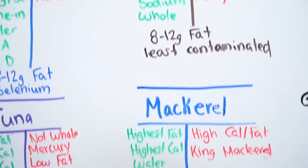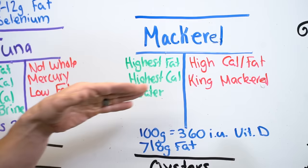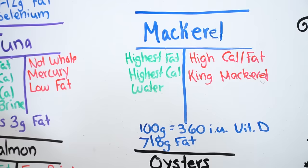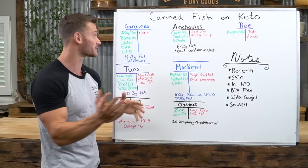Then we have mackerel — really awesome stuff. It's the highest fat and highest calorie canned fish. Very easy to get in water; in fact, you find it more often in water than in oil because it's already so calorically dense. Downside: high calorie, high fat. You also want to avoid king mackerel, which is very highly contaminated — Atlantic mackerel is better. A hundred gram serving has 360 IUs of vitamin D, one of the highest of any canned fish. Vitamin D is not just a vitamin — it's a hormone that affects belly fat, brown fat, inflammation, and even muscle contraction.